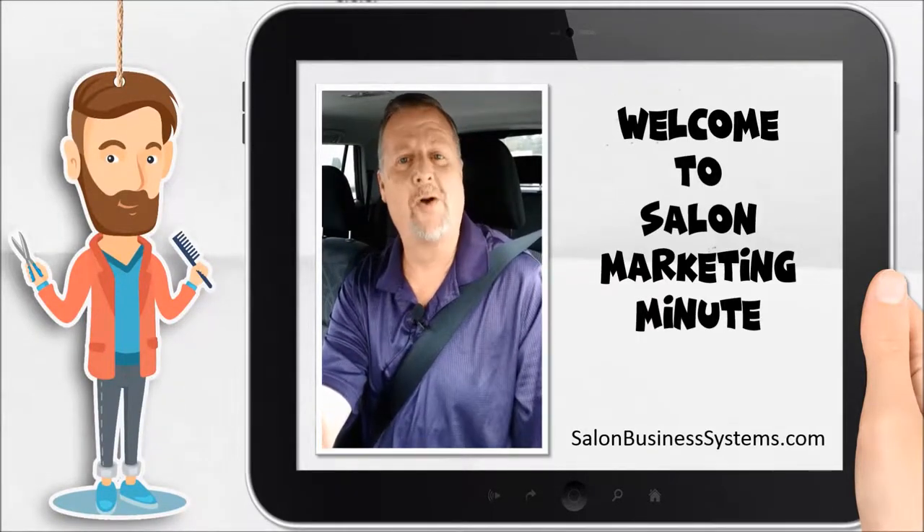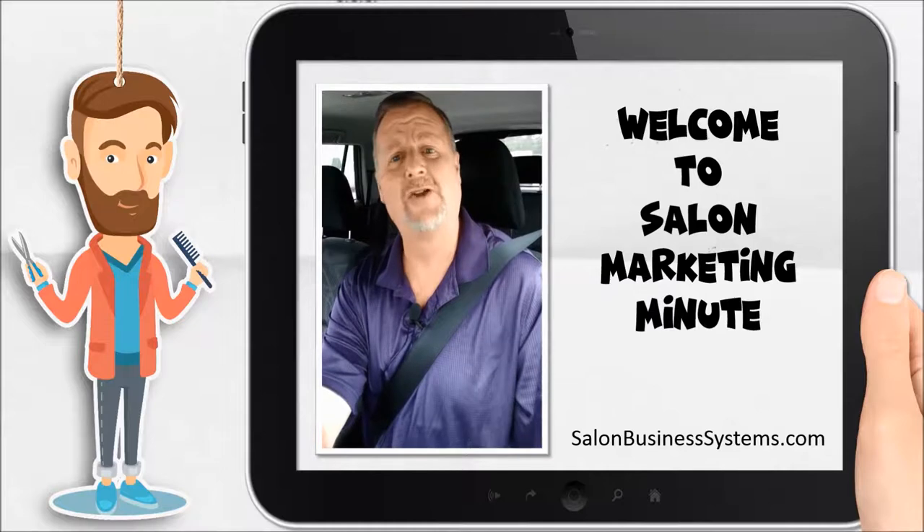Hey, it's me, Sean, and Mr. T with your Salon Marketing Minute that starts right now.